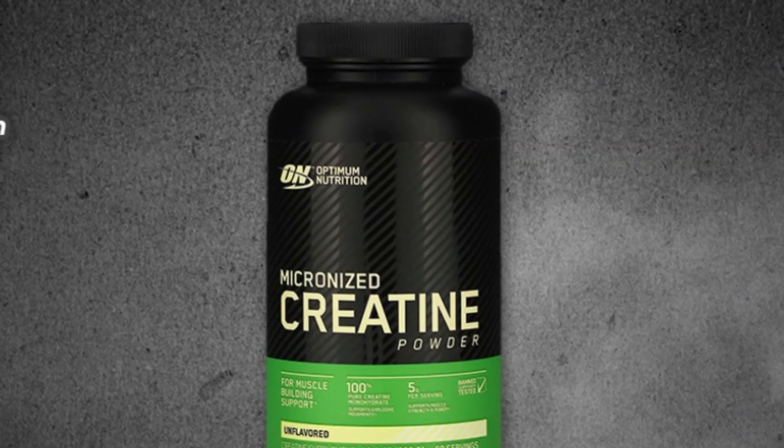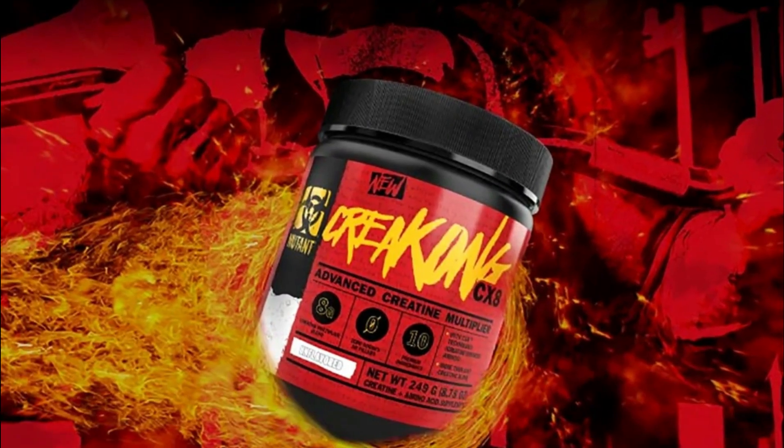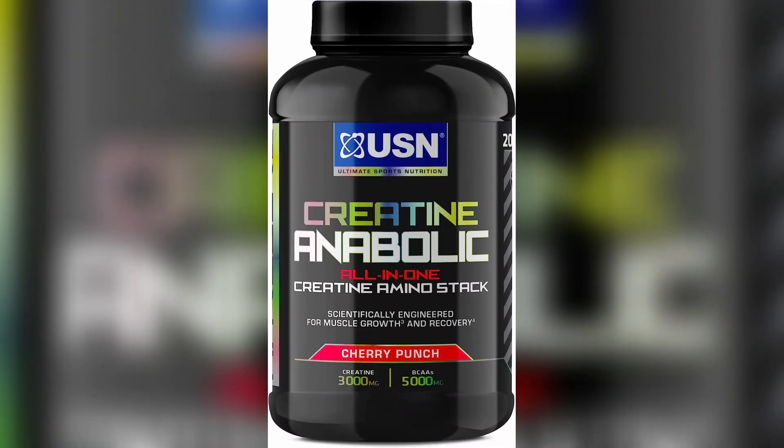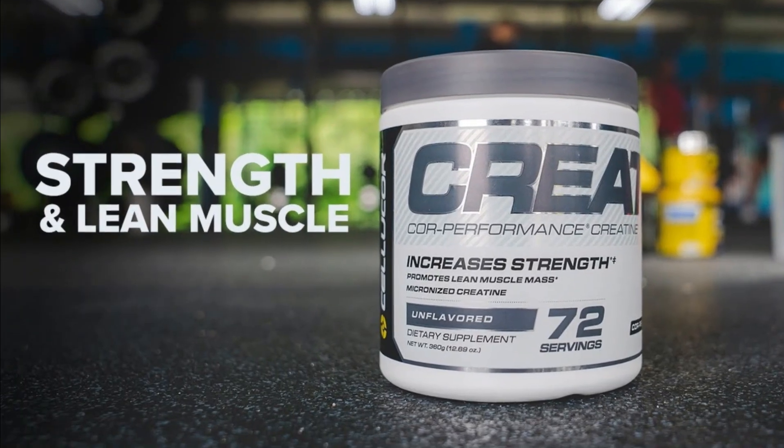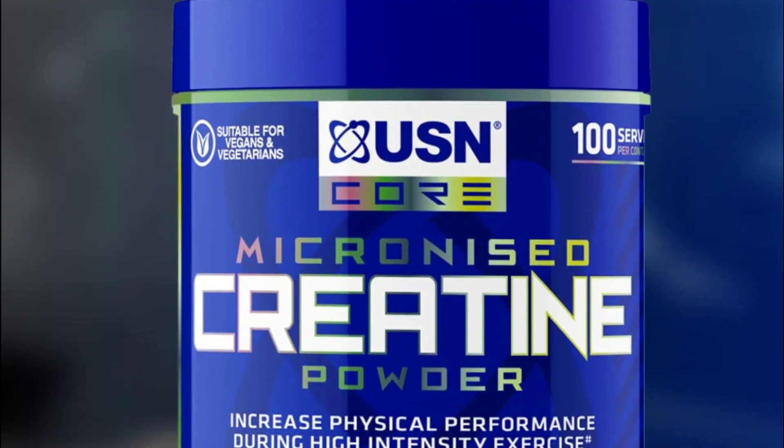Today, we'll be diving into the world of Creatine and discussing some of the best options available. In particular, we'll be reviewing Optimum Nutrition Micronized Creatine, Mutant Creatine CX-8, USN Creatine Anabolic, Celucor Creatine, and USN Micronized Creatine. So let's get started.